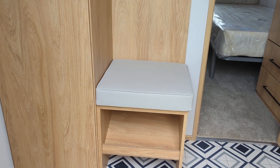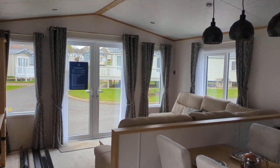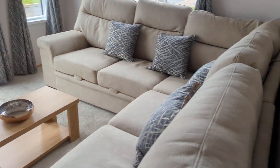As you come into the caravan, there's a little seat where you can take your shoes off, a cupboard and a place to hang your coats. It's got front opening doors and a large L-shaped sofa that turns into a double bed.